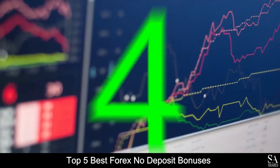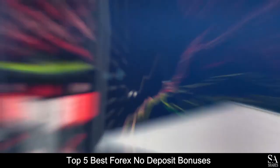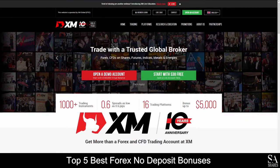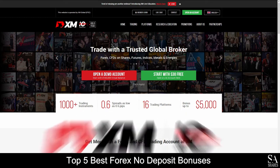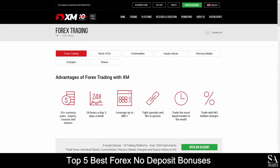At number 4 on the list we have XM. XM is another great online, fully regulated financial broker that specializes in trading through Forex, CFDs, Commodities, Indices, Precious Metals, Energies and Shares.